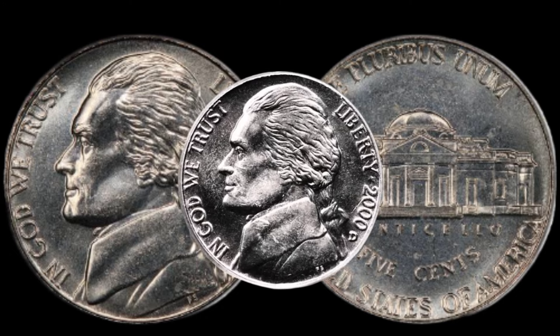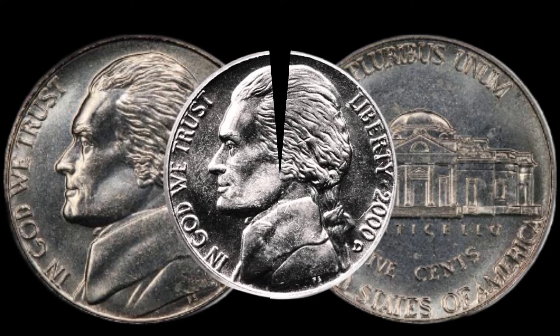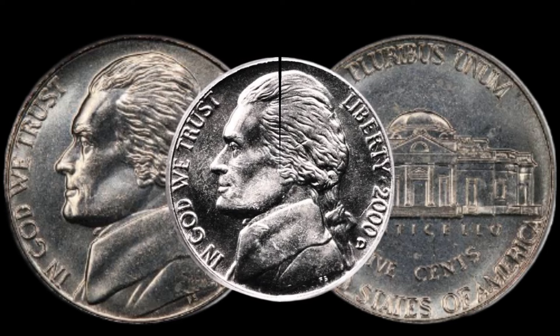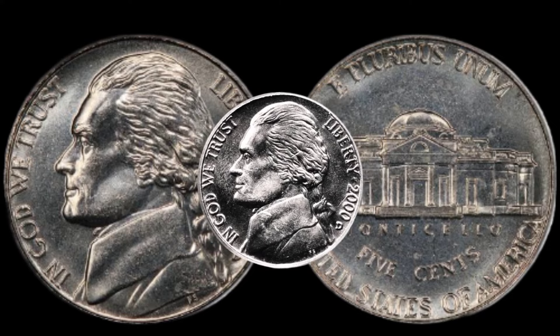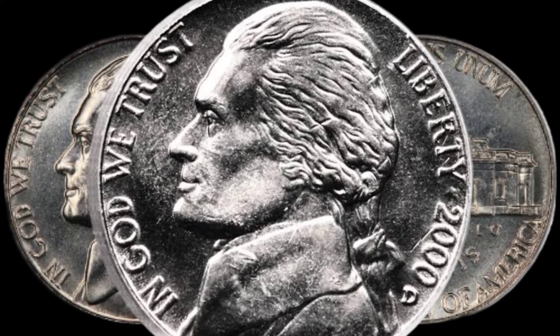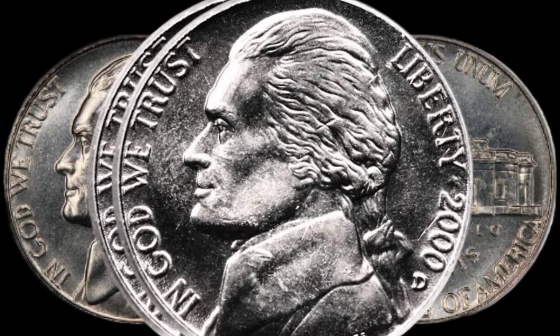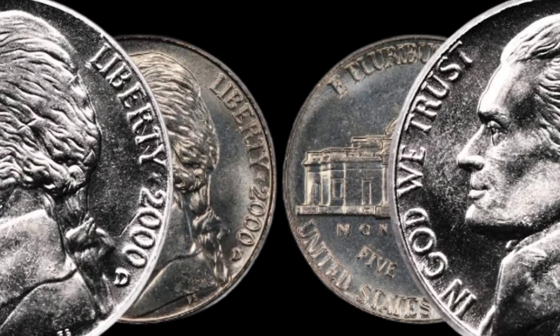Now let's get down to the nitty-gritty — the market value. We'll explore recent auction results, collector demand, and any specific factors that contribute to the coin's worth. Sometimes, the real gems are hidden in plain sight. We'll discuss some lesser-known factors that could affect the value of your 2000 D Jefferson nickel.